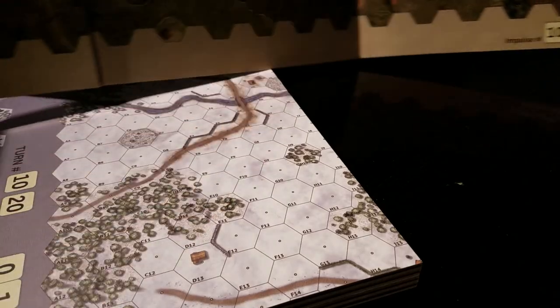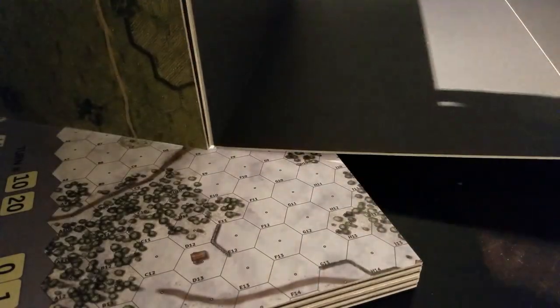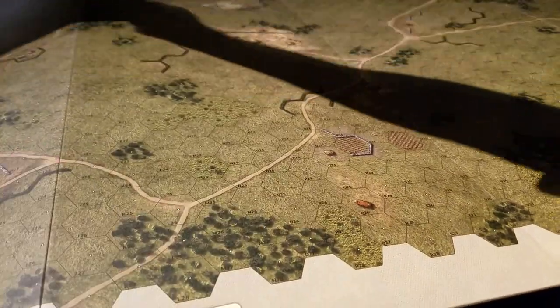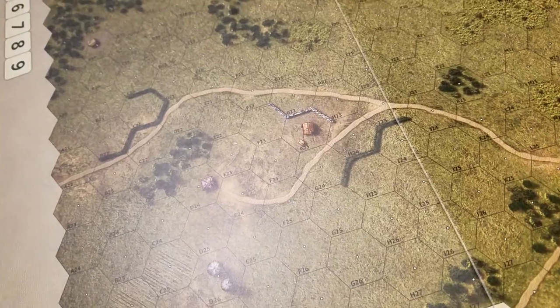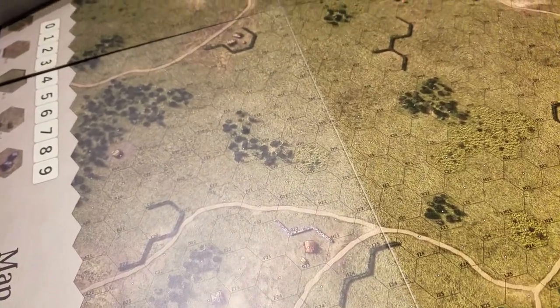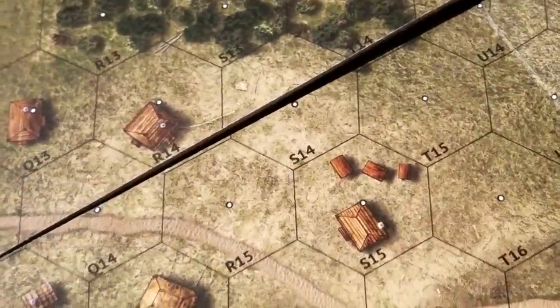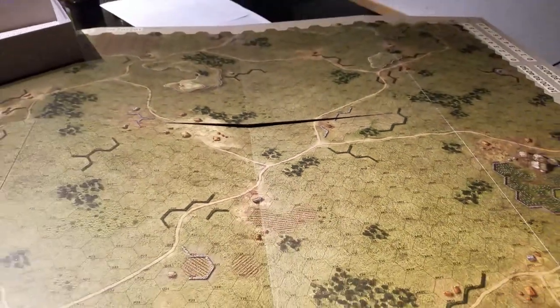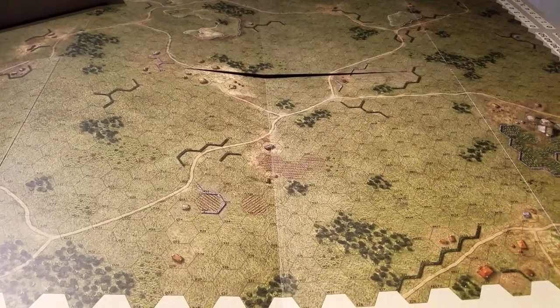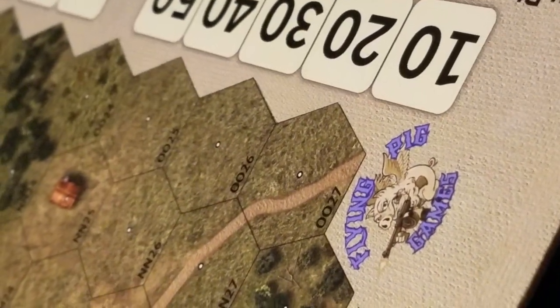And here is the summer map — I'm going to try not to break the board getting it out. Here is your summer version, though actually it's a different map, not just the same map in summer colors. Just fantastic detail, lovely big playing surface, very very cool. Well done, Flying Pigs — that is the unboxing!